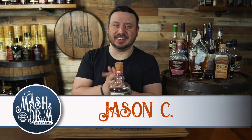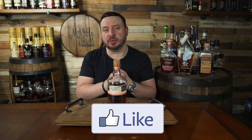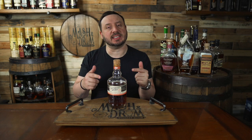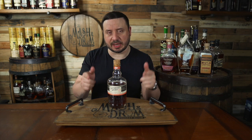What's up everyone, I'm Jason C and today we got something brand new from Chattanooga Whiskey. It's the first release in their new barrel finishing series — it's a tawny port finish. Let's taste it and then test it against some other popular port finish bourbons today on the Mash and Drum.